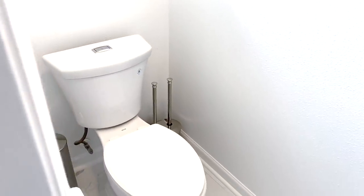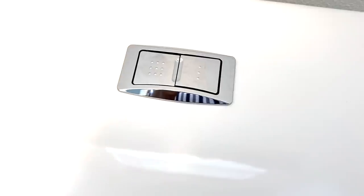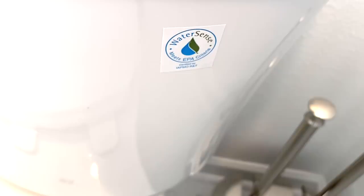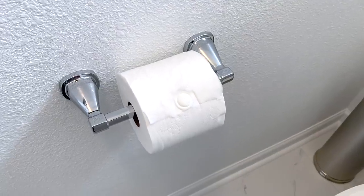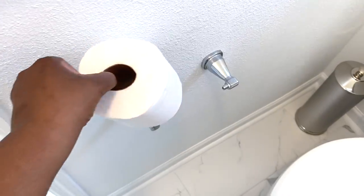This is the Turner Two-Piece Dual Flush Elongated Front Toilet by Delta, perfect for tall people. It has two flush options to help save water and money. We also replaced the builder's grade holder with the Strike holder — I love how easy it is to add a new roll.